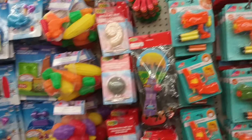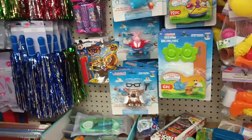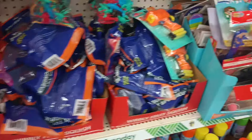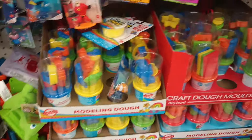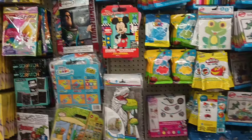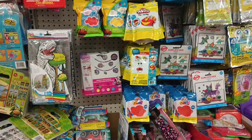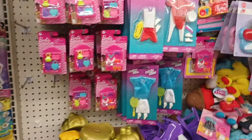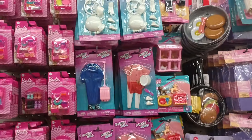Just scanning the toys. I'm not seeing anything Sesame Street. Over here we have Mickey, some activity kits, sun catchers, some girly doll items and accessories.